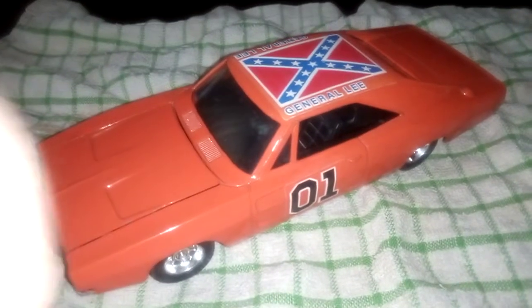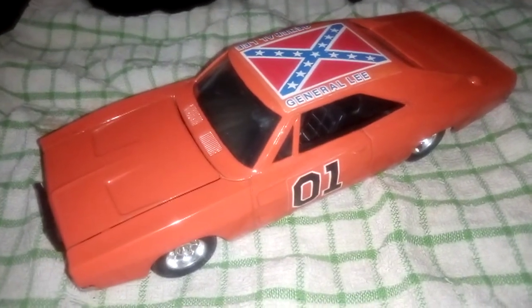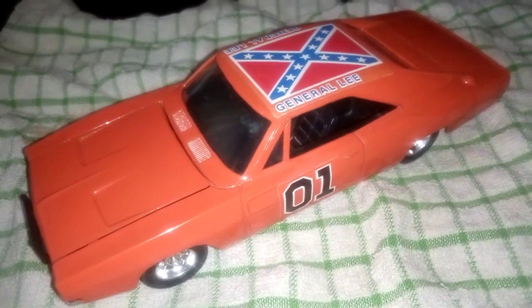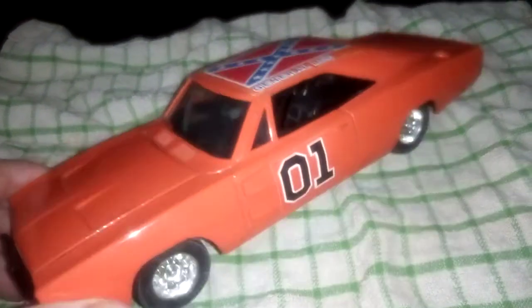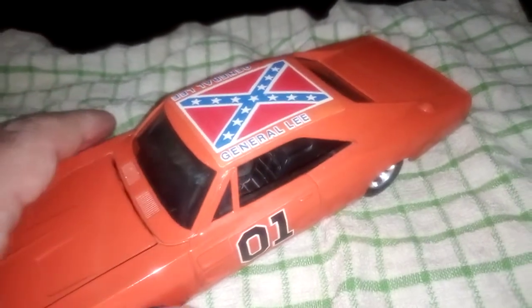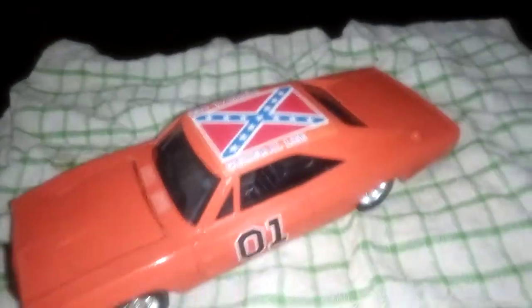Hi all, I hope everybody's keeping alright. Today I thought I'd do a video on this Dukes of Hazzard car that was given to me. This is a 1981 Dukes of Hazzard toy. I don't know who made it — I can't see a make on it of who put the toy out.